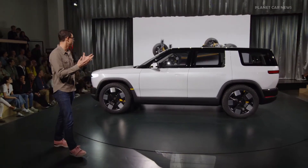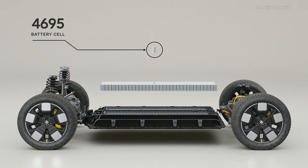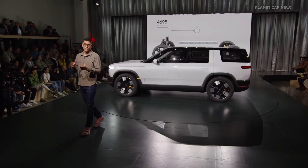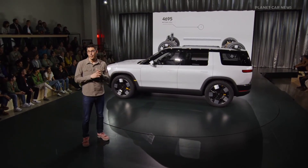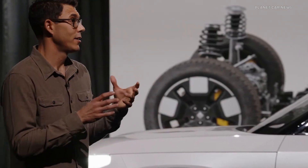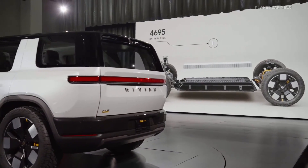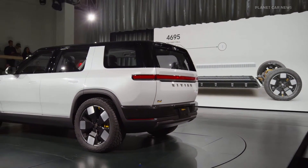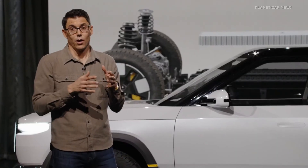We built an entirely new platform to underpin this vehicle, with a lot of work driving manufacturing and cost efficiency. It's built around a 4695 cell — a cylindrical cell, 46 millimeters in diameter and 95 millimeters tall. That's a much larger cell than the 21-millimeter diameter cell we have in R1 today. That cell is integrated into a highly structural battery pack, where the battery pack in the floor makes up a big part of the vehicle structure. The top of the battery pack is actually the floor of the vehicle, and these innovations are core to making the price point really affordable.